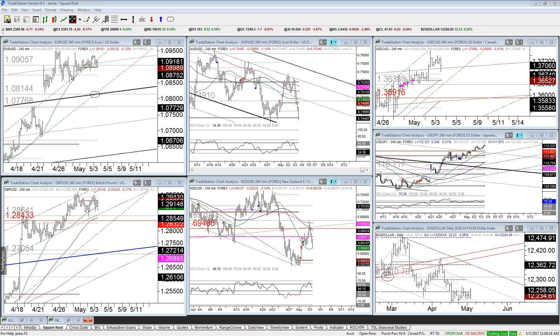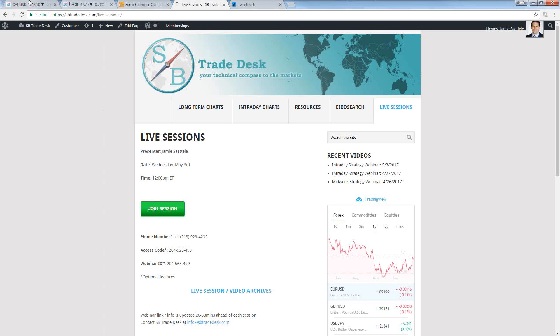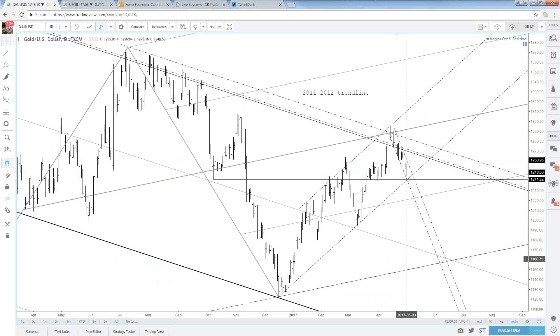Hey traders, what's going on? Jamie Setley here. It is May 3rd, SB Swing midweek webinar. Hope everyone's doing nice and wonderful today. Let me know that you can hear and see me. I'd be doing better if it would stop raining — I'm in the Midwest here in the United States and it's been raining for like two weeks. Anyway, the first chart we're going to look at, which is pretty clean, is the gold chart.